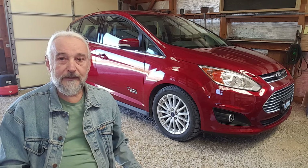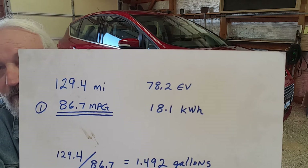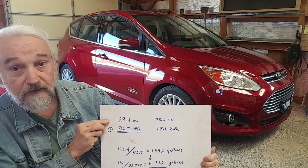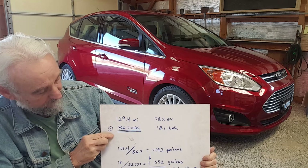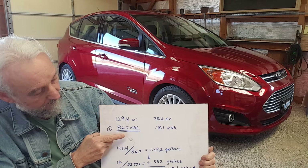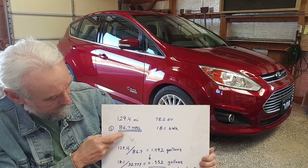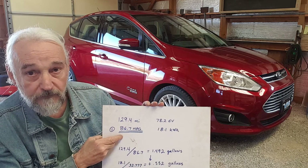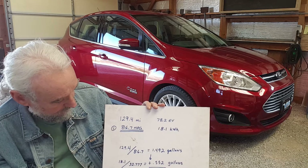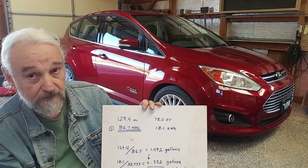My Trip 1 readout right now — I'm going to hold this here for a few seconds to let you try to absorb it. As you can see, the very top figure says I've gone 129.4 miles, averaging 86.7 MPG, with 78.2 EV miles and 18.1 kilowatt hours consumed. Now this 86.7 figure — I would have to actually refill the vehicle with fuel to get an accurate figure, because this is just an estimate based on metering fuel as I drive. What this says is that I've consumed 1.492 gallons of gasoline in 129.4 miles.